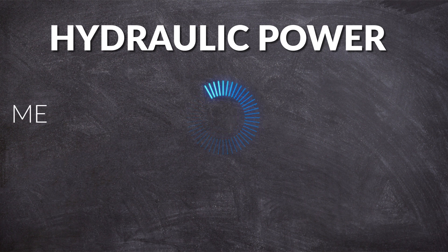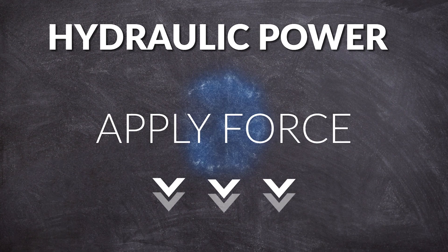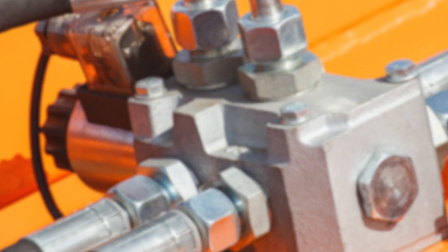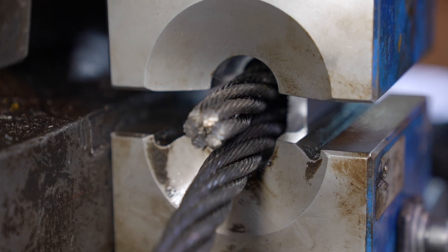These systems operate on the principle of hydraulic power, which converts mechanical power into hydraulic energy and then uses this energy to apply force. The system typically consists of a hydraulic pump, a reservoir for hydraulic fluid, valves to control the flow of liquid, and the clamps themselves.